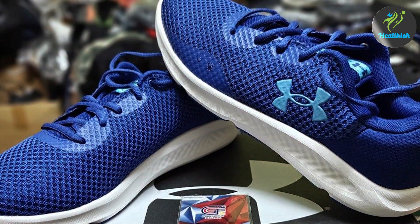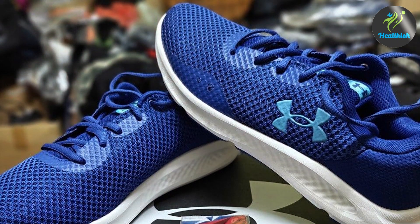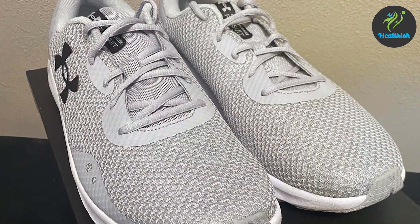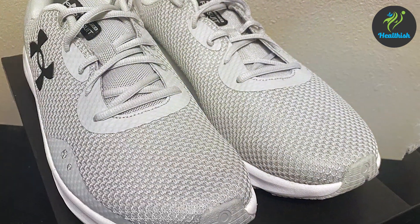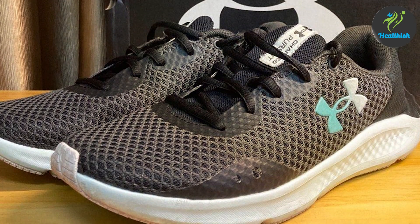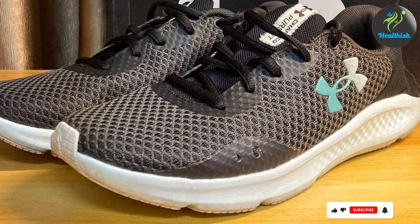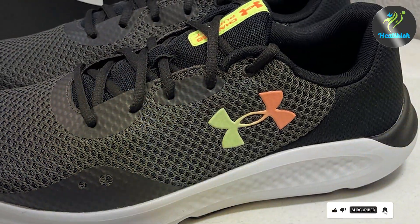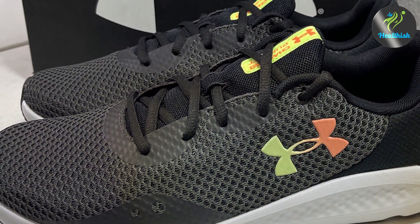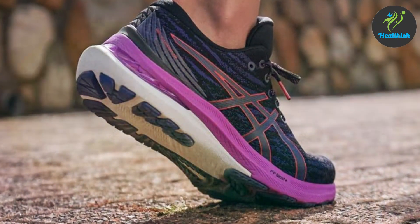These shoes are lightweight and flexible, making them easy to wear for long periods. The lacing system provides a snug fit without being too tight, which is crucial for those with wide feet, ensuring comfort and support throughout your run. Runners have reported improved comfort and performance thanks to the shoe's excellent cushioning. If you're looking for a reliable and comfortable running shoe for wide feet, the Under Armour Men's Charged Pursuit 3 is a great choice.